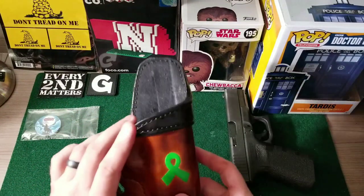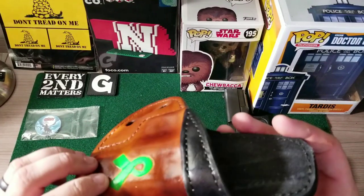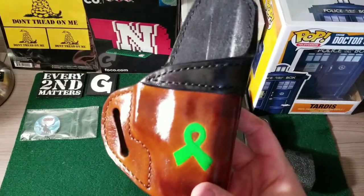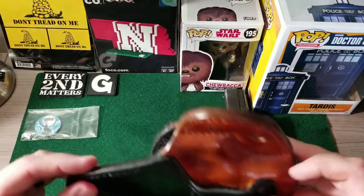Very, very cool. And then this came out of the box — and Ozzy told me that he doesn't have a whole lot of holster making experience under his belt, but I cannot tell. This thing is just amazing. It's handmade.